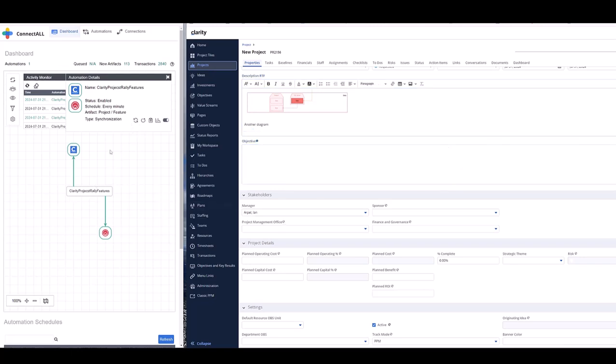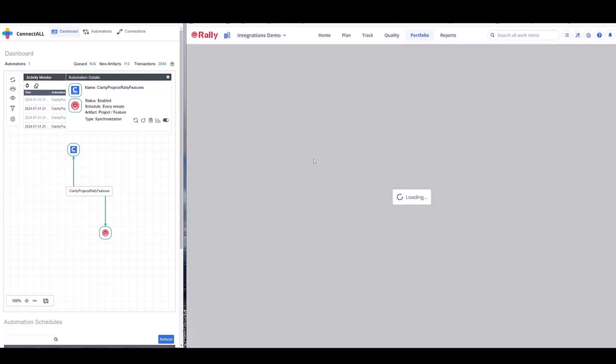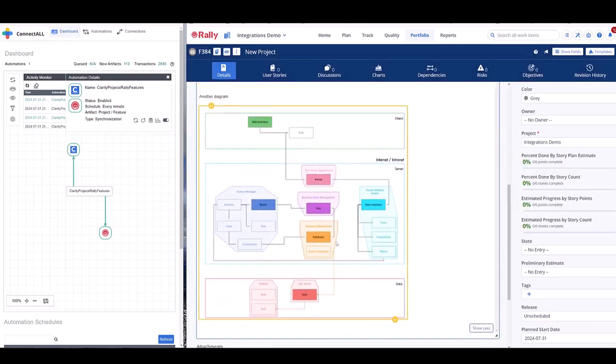I go back into ConnectAll now and refresh this automation to make the change happen back in Rally. Going back into Rally, now I'm going to refresh the page. I should have two diagrams now — and that's what we have.